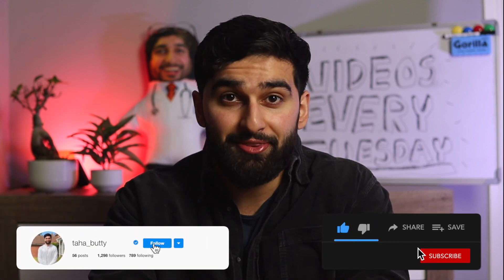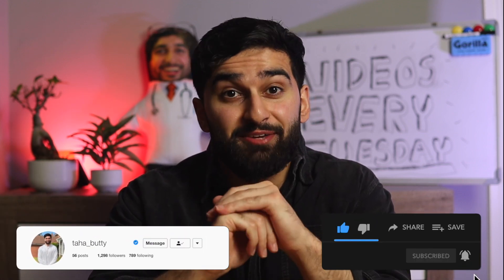Most medical school interviews are going to be online this year and I know most of you guys are losers with no social skills, so I'm going to be teaching you how to pass all four of your medical school interviews like I did. Alhamdulillah.